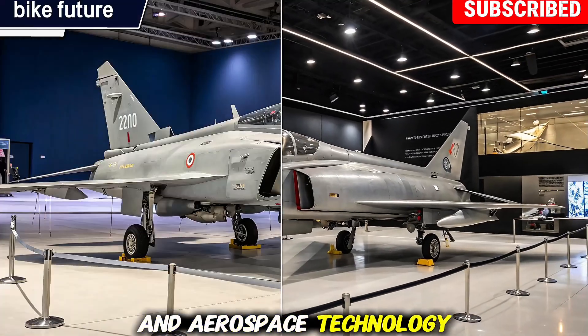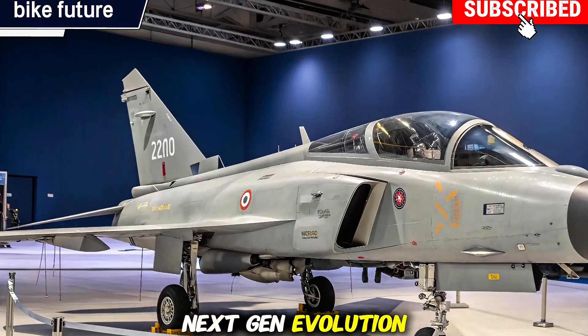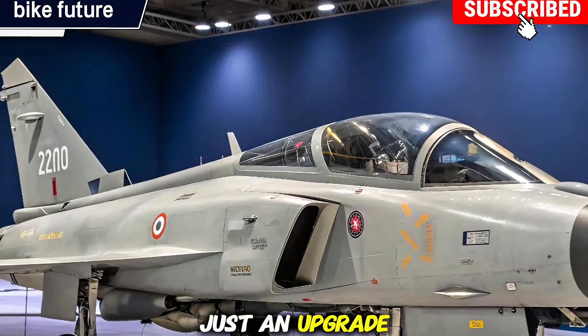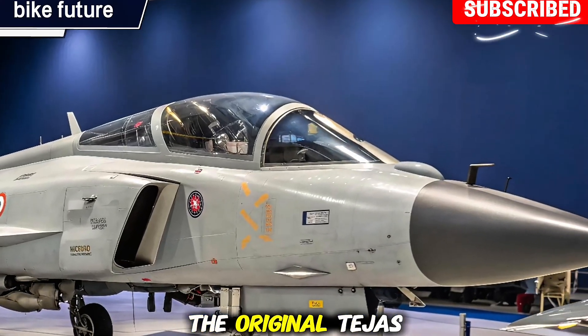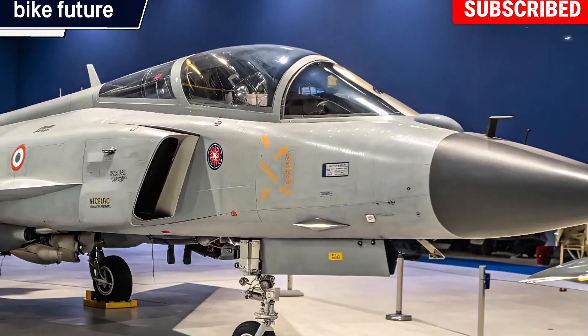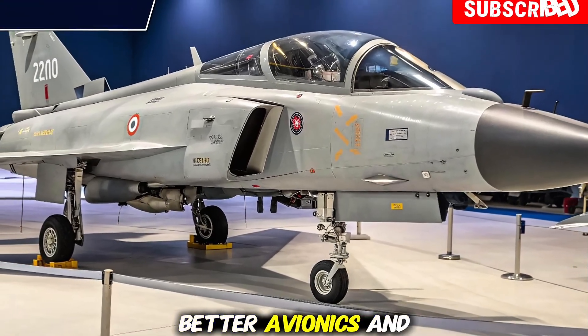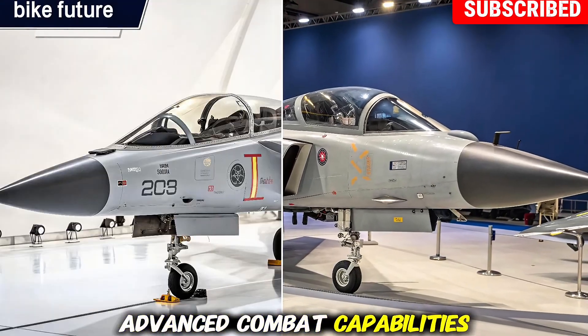Next-gen evolution: the Tejas MK2 is not just an upgrade but a full-scale evolution of the original Tejas fighter. Designed by HAL and DRDO, this aircraft brings more power, better avionics, and advanced combat capabilities to the table.